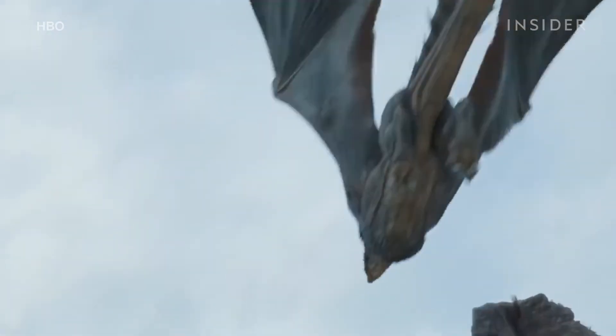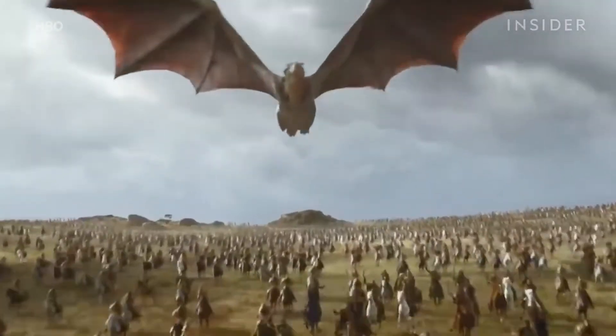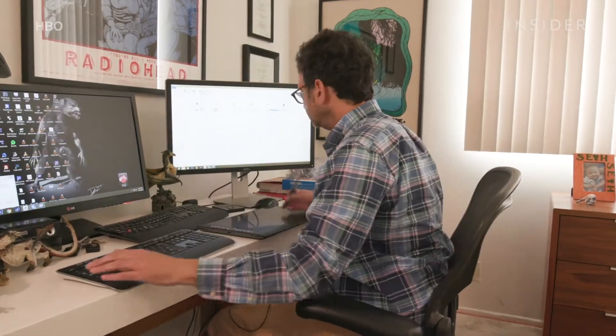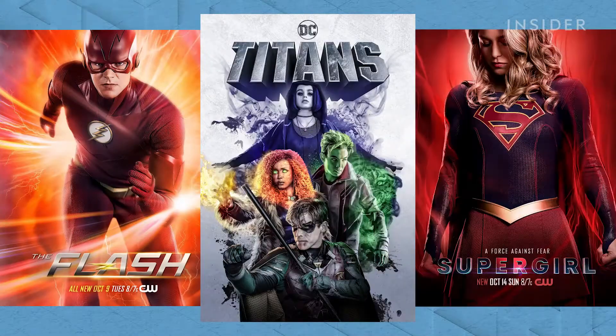That design was always in him, and finally Game of Thrones just let it come out. Ketcher received Emmy recognition for his work on Game of Thrones. Today, he's busy creating creatures for DC shows like The Flash, Titans, and Supergirl.